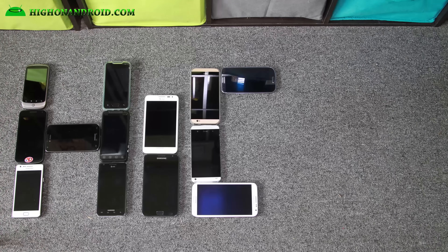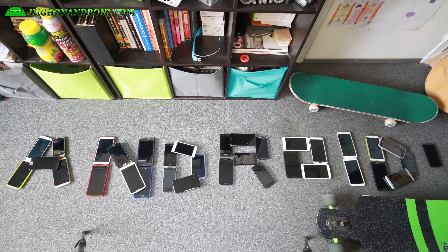Google just whooped ass today. Today we'll take a quick comparison between the Nexus 6P and Apple's new iPhone 6S Plus.